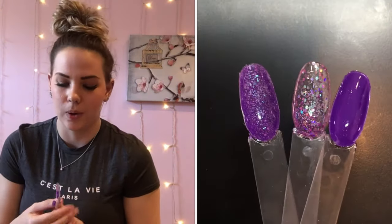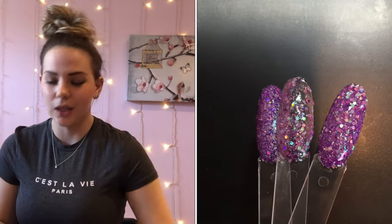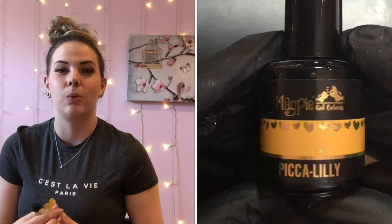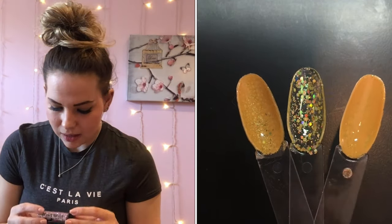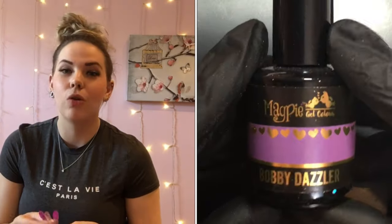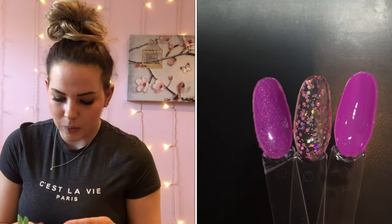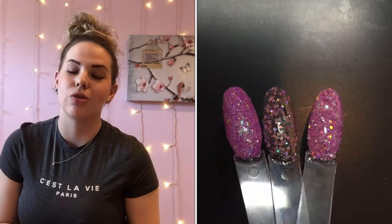Next up we've got Constance, which is a golden glitter, really lovely, and I have popped her over Pick a Lily, which is our mustardy yellow gel colour. Next up we have Matilda, which is a lovely lilacy glitter, popped over Bobby Dazzler, a really nice bright purple. And finally we have Henrietta, which is a lovely green — I swatched her over Magpie's neon green, Tinkerbell.